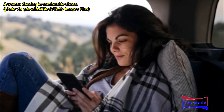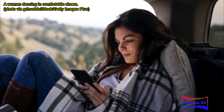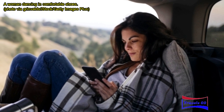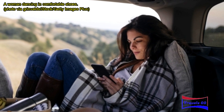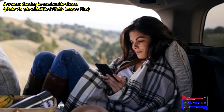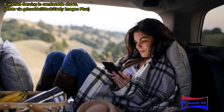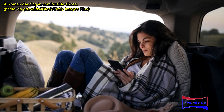A blanket scarf or cardigan is a great travel companion. Even if you're going somewhere warm, it can get cold on airplanes, in restaurants, and in cars. Blanket scarves or a cardigan don't take up very much space, and if you're not cold, you can ball one up and use it as a pillow. You can be even more minimalist by choosing versatile clothing that serves multiple purposes.